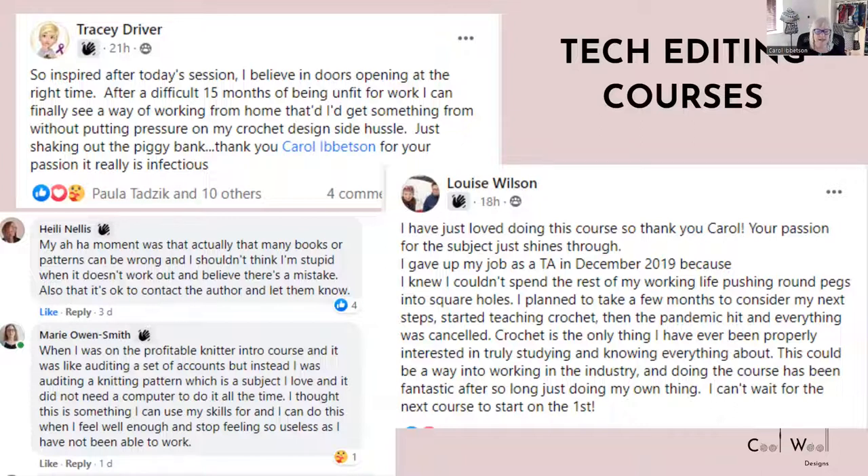Marie says: 'When I was on the Profitable Knitter Intro course, it was like auditing a set of accounts, but instead I was auditing a knitting pattern — a subject I love. I thought: this is something I can use my skills for, and I can do this when I feel well enough.' Marie is now a full-time tech editor, having been out of work for two years before that. Louise says: 'I've just loved doing this course. Your passion for the subject just shines through. I gave up my job as a TA in December 2019, and then the pandemic hit and everything was cancelled. Crochet is the only thing I've ever been properly interested in truly studying — so this could be my way into working in the industry.'